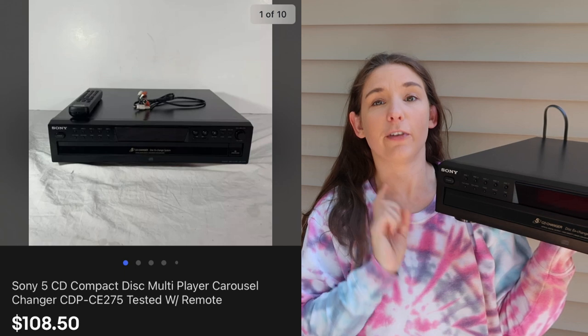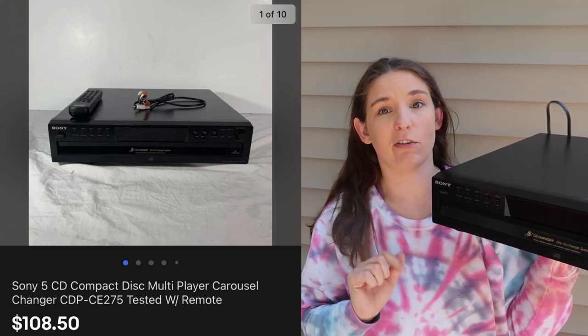The next piece is also a Sony — so there's a theme. Some very good brands in technology have maintained their reputation and resale value a lot better than possibly some other brands. Sony is obviously one of them. This piece is just a CD changer — it plays regular CDs and needs a receiver and speakers to hear the sound. We have $9 into it from Goodwill. We tested it, didn't have to get it fixed, and it worked perfectly fine. This sold very quickly for $108.50.